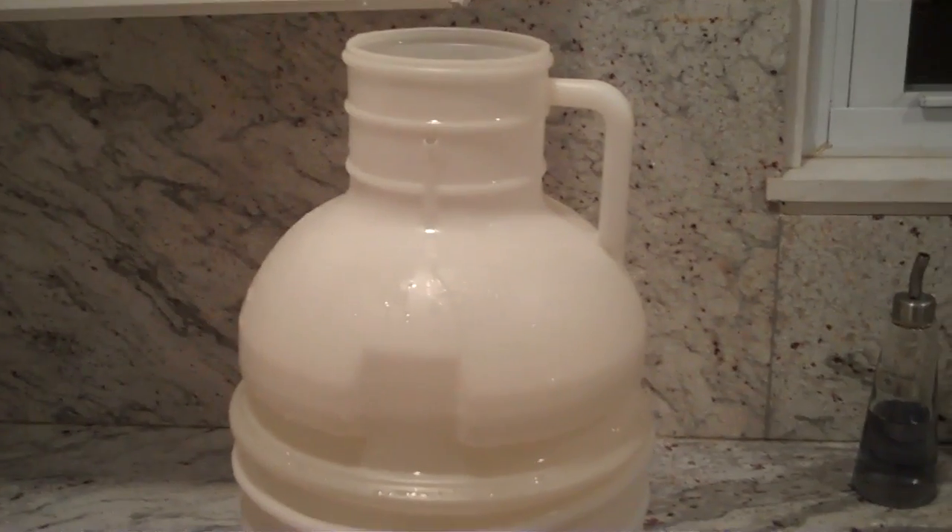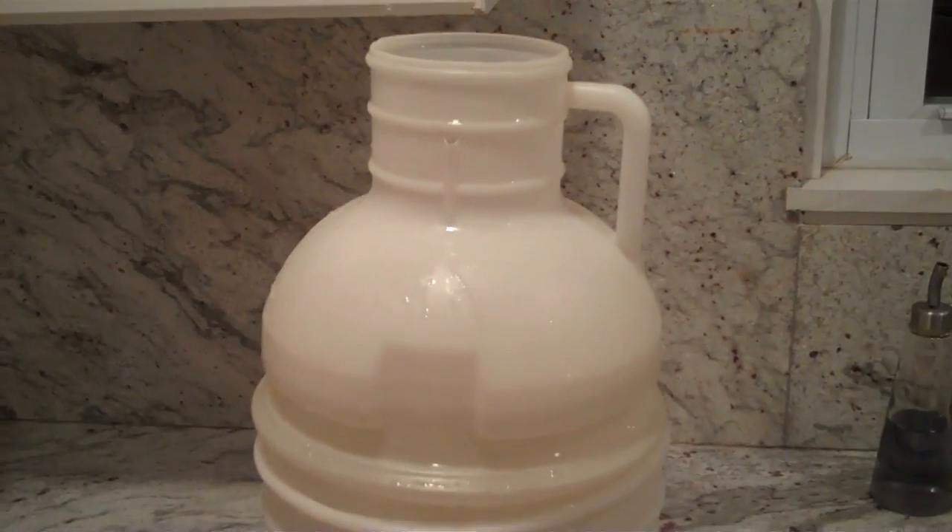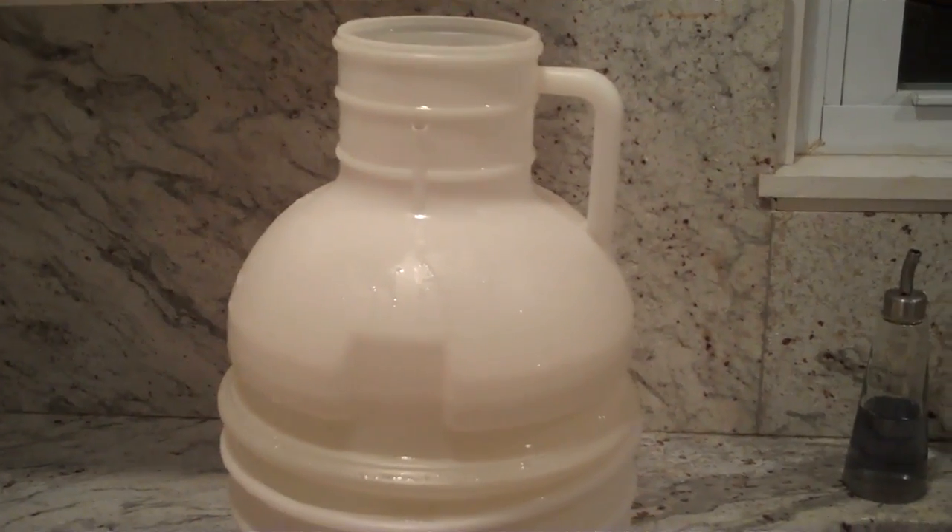Lugol's from Global. Highly recommend it. Give one good squirt every Sunday in your water. Lavender Hill Loft, Washington, D.C.